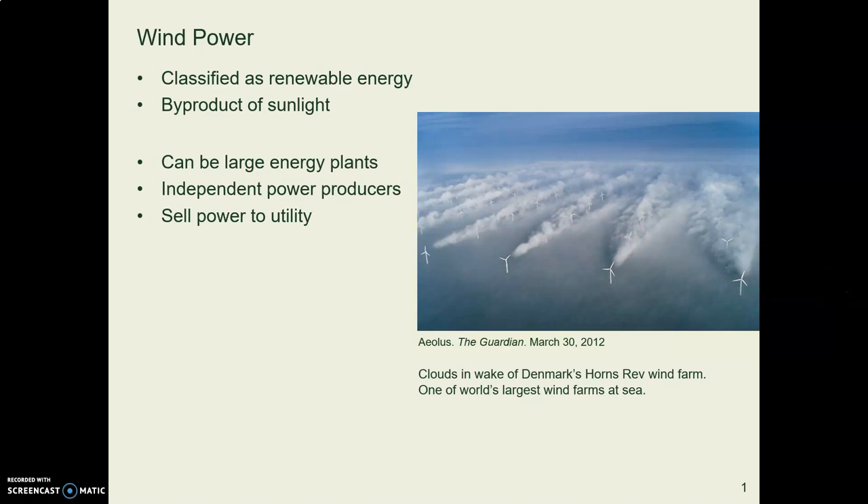Generating electricity with wind power is becoming increasingly common. It's cost-effective and efficient.